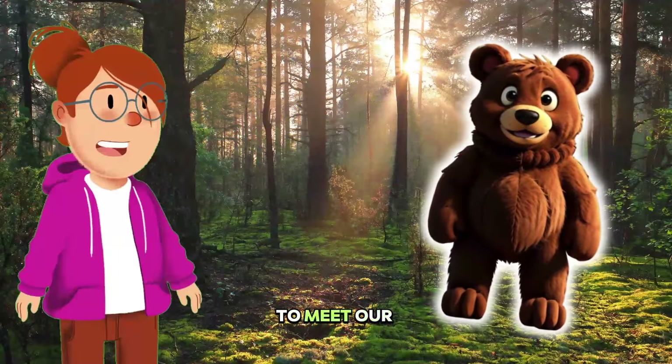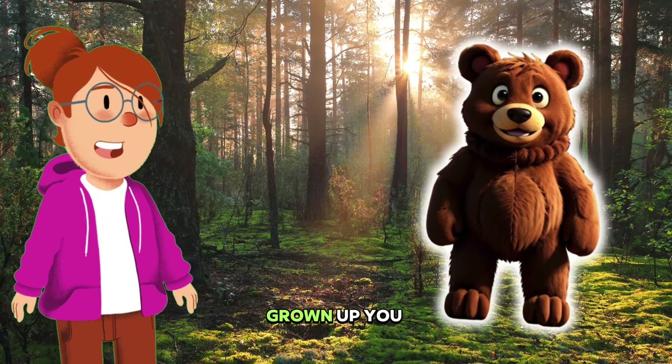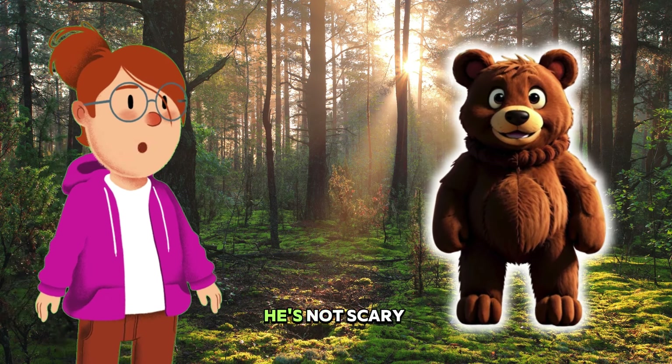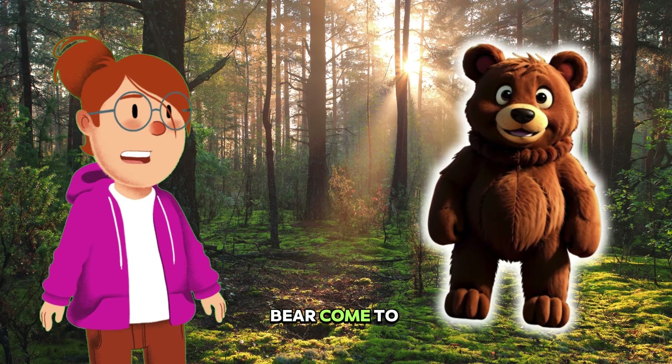We're going deeper into the woods to meet our brown bear buddy. Imagine a giant friend, bigger than any grown-up you know, with fur as soft and warm as your favorite chocolate bar. That's our bear. He's not scary, though, just strong and gentle, like a giant teddy bear come to life.